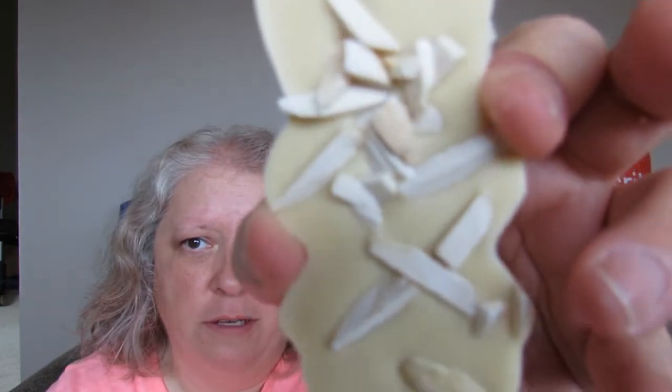Oh, almonds! So these are pieces of almond on the back — that's really interesting. I'm just going to try the white one for now, because I think those are almonds.